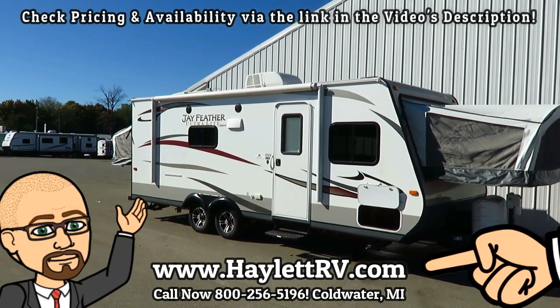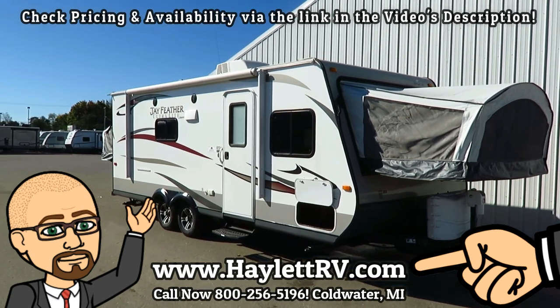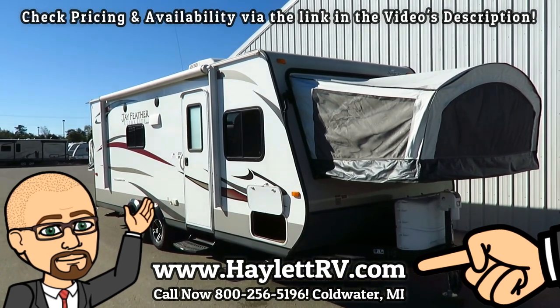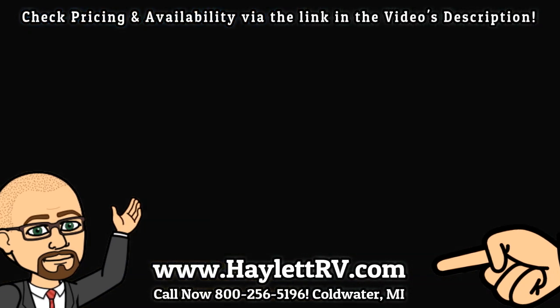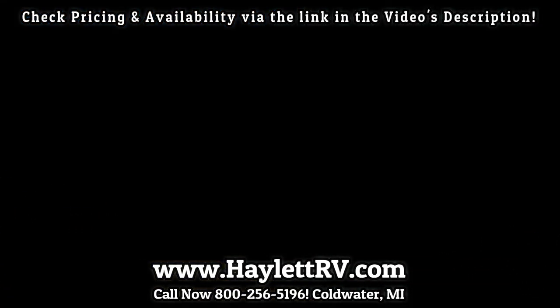Overall, I think you're going to be happy with this thing. Give us a ring here at Haylet RV. One owner, well-kept, late model — let's get you camping. So take care, stay safe, have fun, and happy camping, everyone. Thank you.